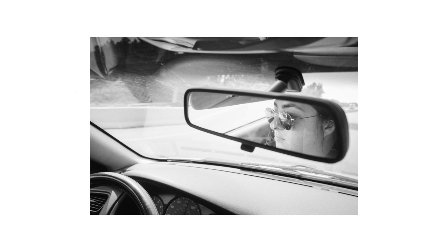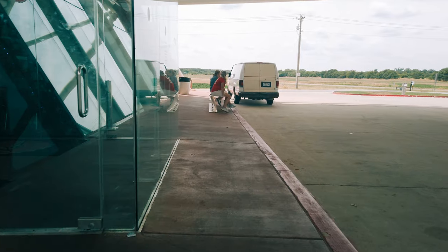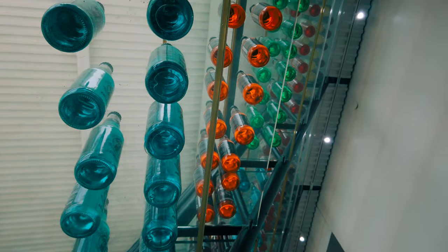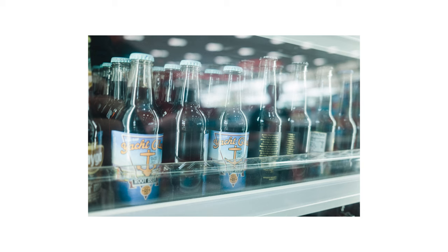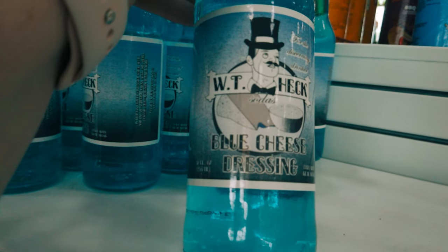Our next destination was Pop's Soda Ranch — a gas station slash diner slash unique soda shop. We went ahead and grabbed lunch here. The Stillwater Burger was surprisingly good. We really didn't expect much, though. They had a large assortment of pop and many unorthodox flavors. We didn't end up purchasing any, though — I kind of wish we had. I couldn't quite bring myself to purchase a blue cheese soda.